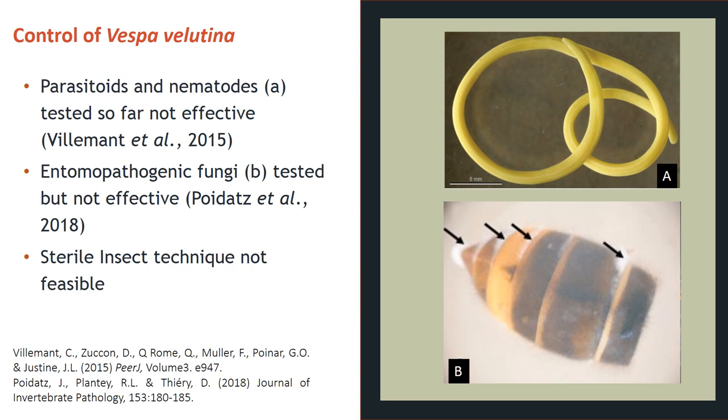Sterile insect technique is a method for controlling insects where male insects are sterilised and released into the environment. These sterile males mate with females, and in some insect species, if a female mates with a sterile male she cannot produce any viable offspring. Unfortunately, this is not feasible for use against Asian hornets, as it is prohibited by lack of large-scale rearing capability and cost of implementation, and our current understanding of hornet reproductive biology suggests it is unlikely to be effective anyway.